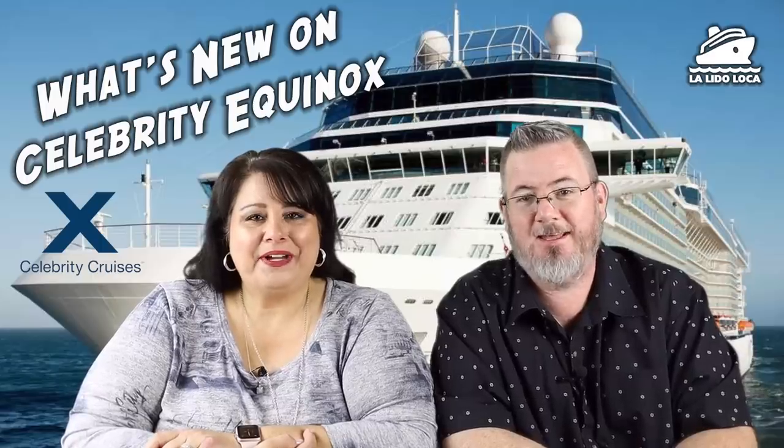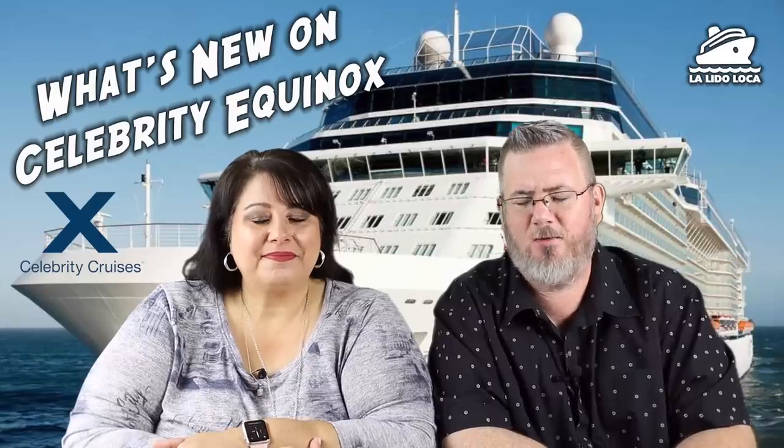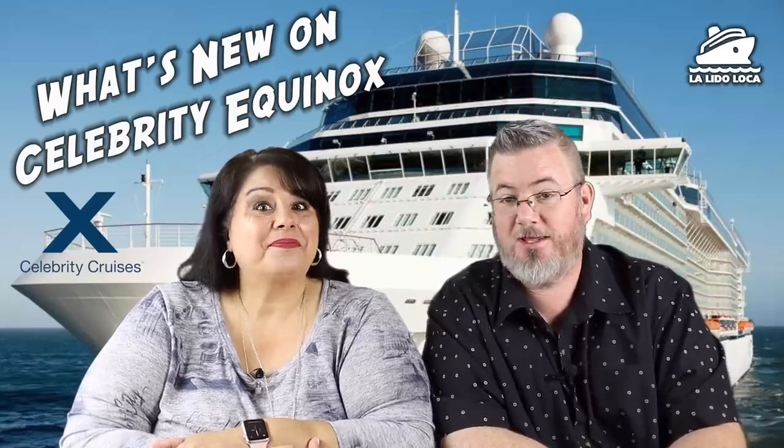Hey, what's up everybody? What's going on? This is Tony and I'm Jenny, and we are La Lido Loca, and we're here today to talk about what's new on the Celebrity Equinox.